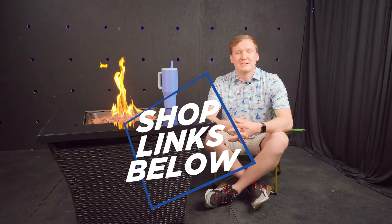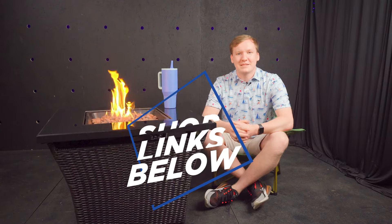Show the neighborhood who's boss. Use the links below to get yours ordered today. Thanks for watching and we'll see you next time.